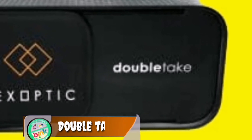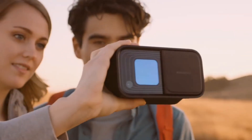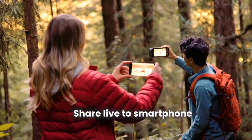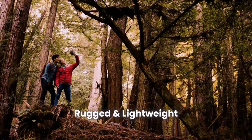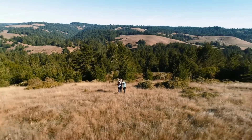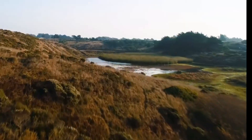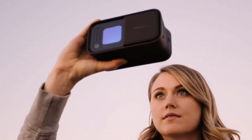Double Take. Double Take is a unique binocular device with 10x digital zoom and a wide-field lens. It delivers outstanding 4K video and high-resolution photos. It is packed with a powerful imaging processor to ensure your videos and photos look fantastic every time.